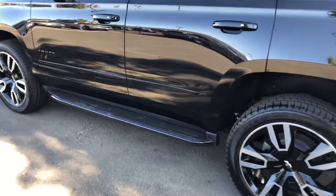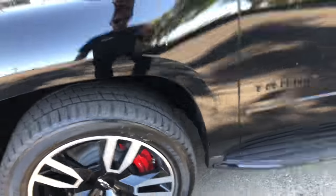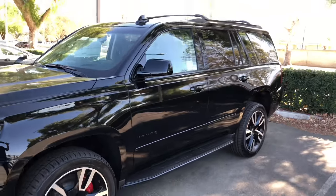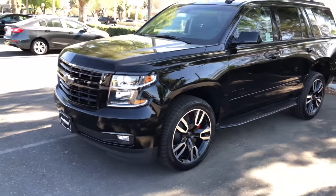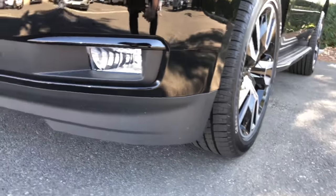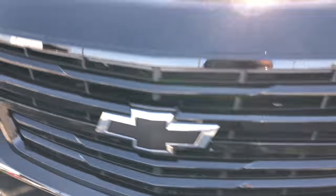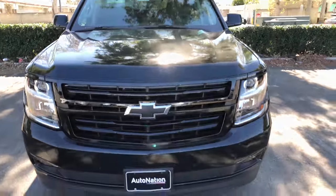You gotta show a little class when mama's walking up to the car — you got the little steps for you. Big blacked-out appearance. You got the fog lights on the bottom looking all the way crispy, nice big front end looking all the way structured.